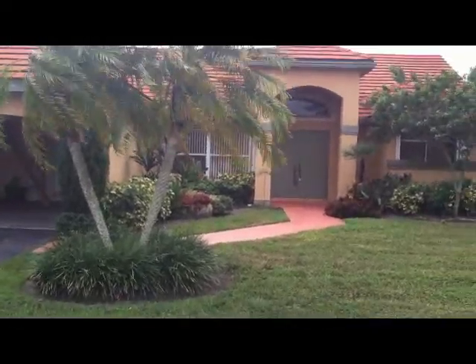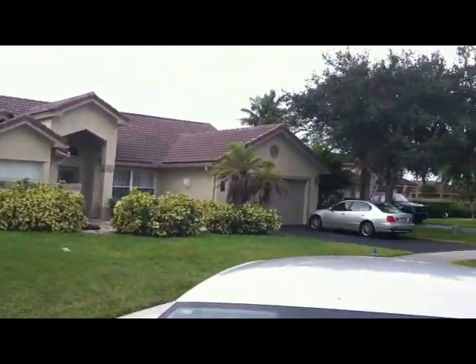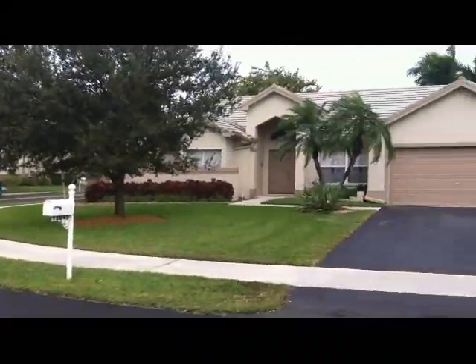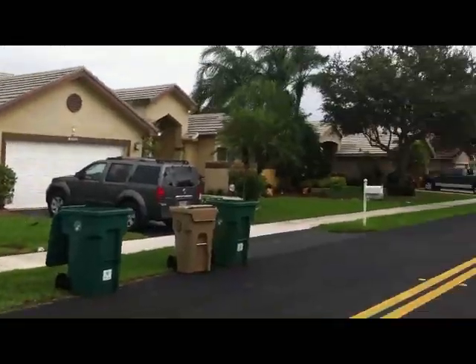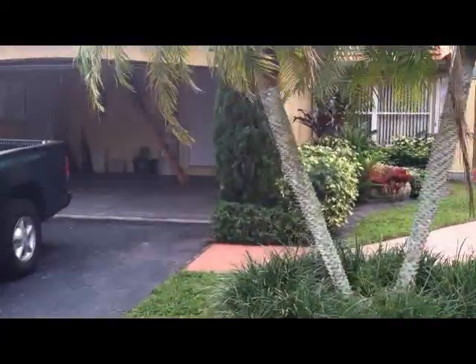This is 12646 SW 9th Place. The house is located on a turn, so all cars must slow down, which is a nice feature for kids. Nicely landscaped. Two-car garage.